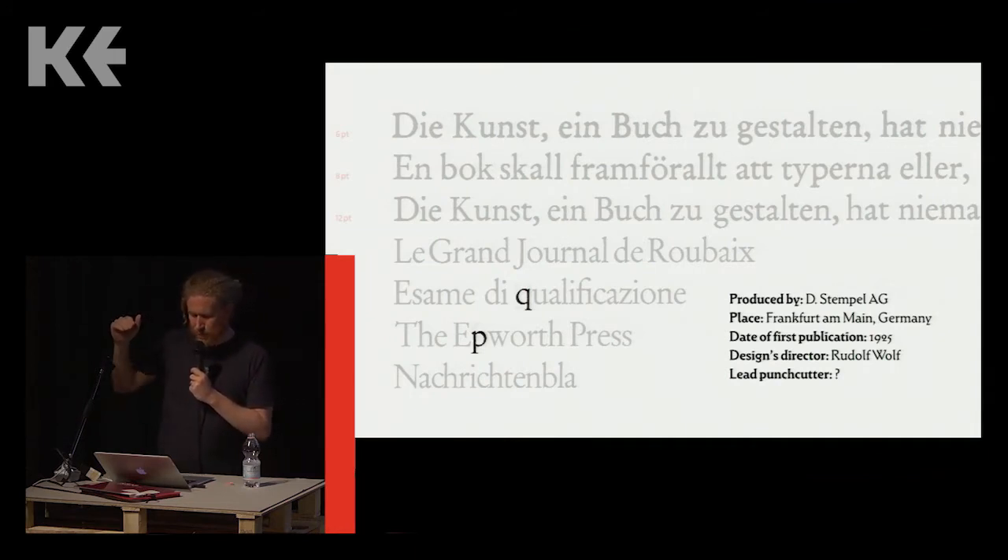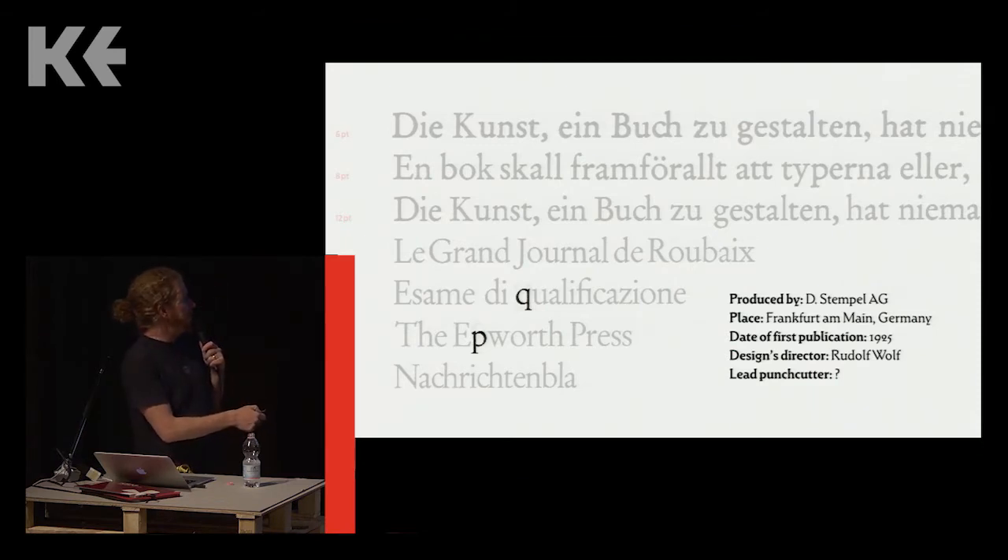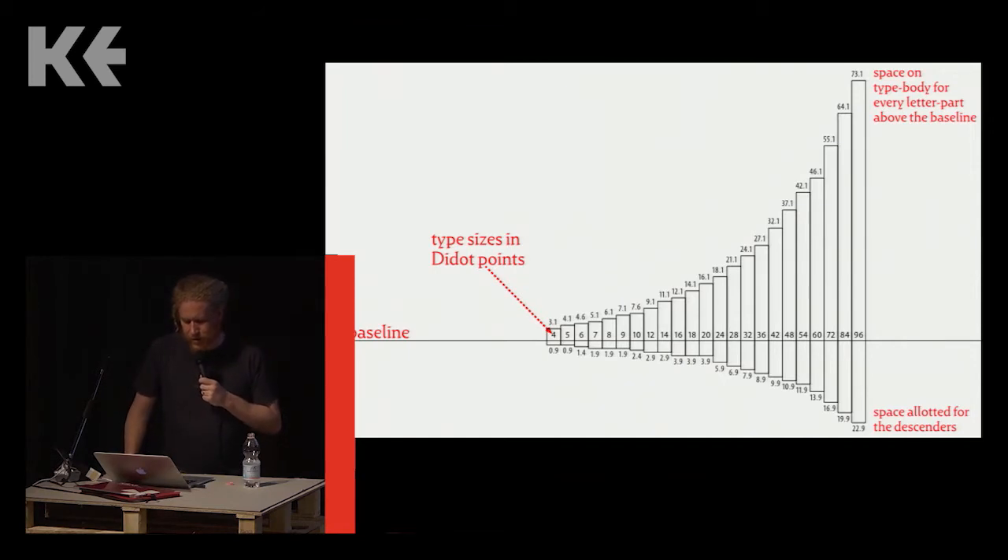Unlike digital fonts today, the standard baseline in metal type fell at different vertical measurements depending on what point size you were looking at. In the sample above, seven sizes of Stempel Garamond have been resized so that the letters all have the same x-height. If you look at the descender of the 60-point P and compare it with the descender of the 28-point Q, you can see one is a much longer descender than the other. The chart shows that seven, eight, and nine point type all have descenders of the same real length — so a descender that looks good on seven point type will look rather less good in nine point.